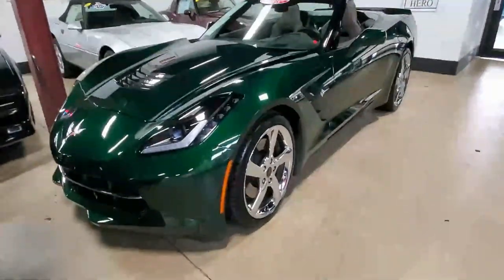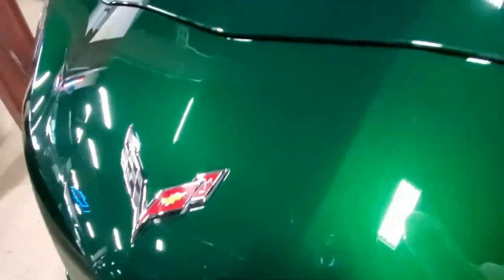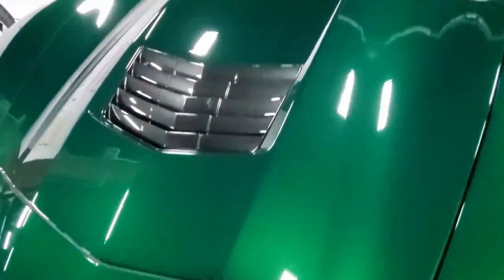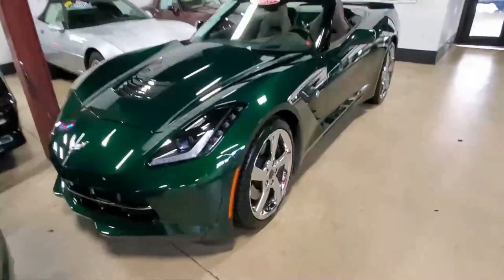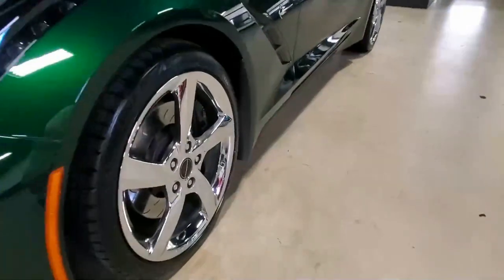This is the first year that they were making the C7s, and so they really did this one beautifully. It's got this dark green exterior, it's got a brown leather and suede interior. This car is a 3LT, so it's got the power top and lots and lots of extra features on it.